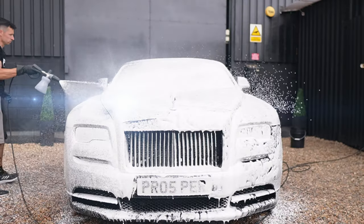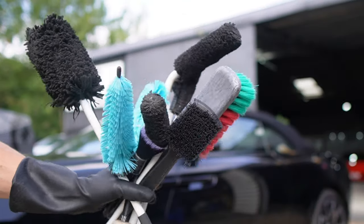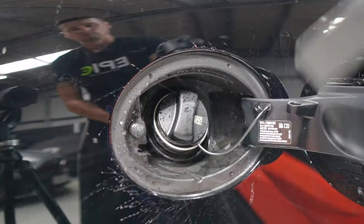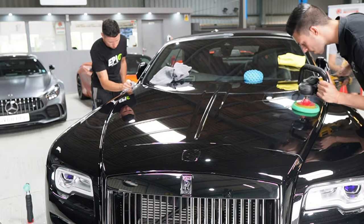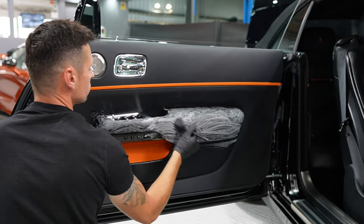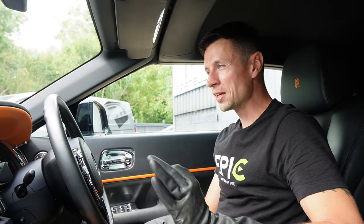Coming up, me and the team face a variety of challenges to bring this car back to its best. We clean, polish, coat and remove dents in the Surrey Sweatbox, also known as Chalwood. Plus, I'll be using a huge variety of products and I'll be sharing lots of tips and tricks along the way.